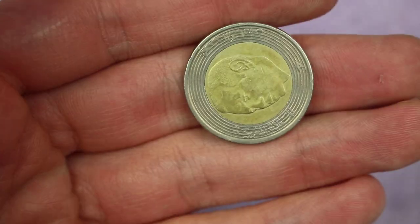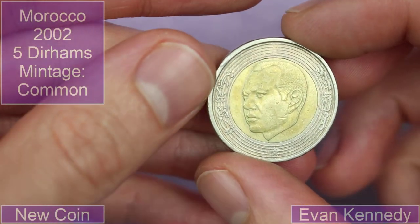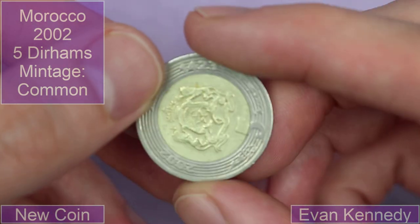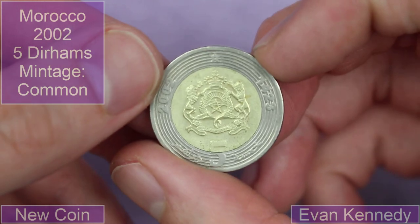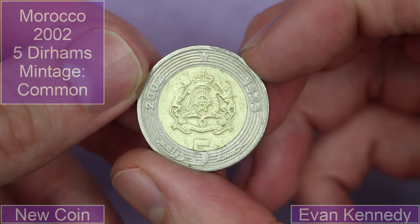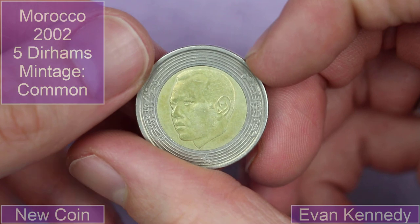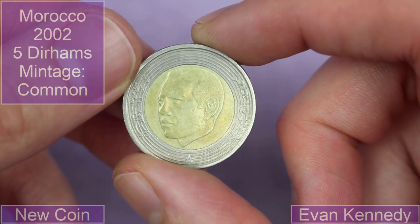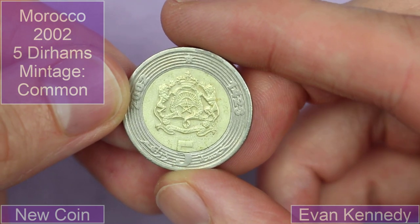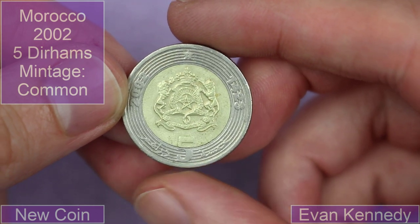So these first coins come from Evan Kennedy. We've got... Morocco or Tunisia? I think it's Moroccan. I like this sort of circular pattern around it. It's bimetallic, which is really cool as well. Five... Morocco — is that Dirham or Dinar? I can't recall, but that's a nice coin.